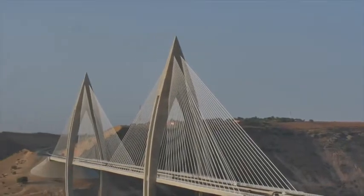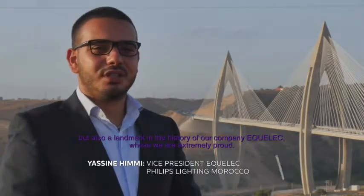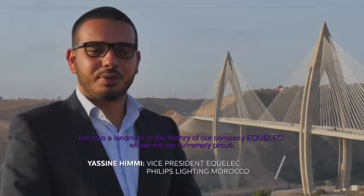Philips Lighting is providing innovative solutions to help cities become smarter, more integrated, and most importantly to become a better place to live in for the citizens. In my view, a successful city is both a livable city and a lovable city. We consider this bridge as a milestone in the history of the development of our country but also a milestone in the history of our company.